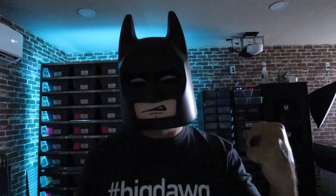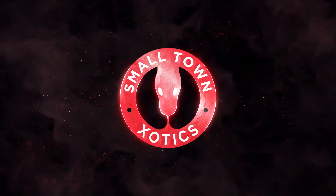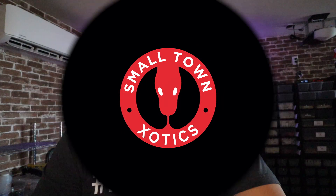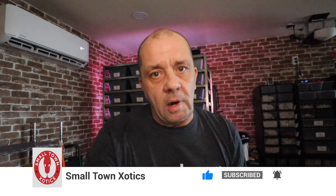Tragedy strikes Gotham! We need your help! Let's go! All right guys, it's what we've all been waiting for. Time to reveal the Batman clutch, but let's get into the tragedy first.